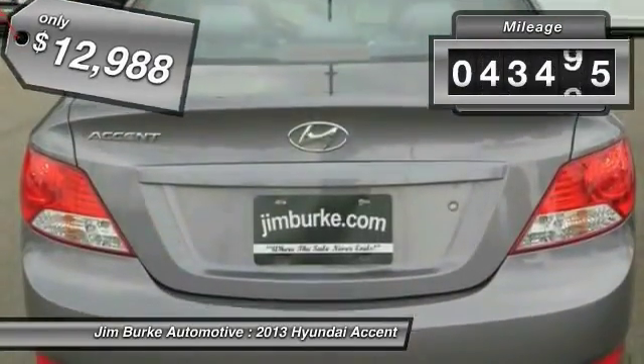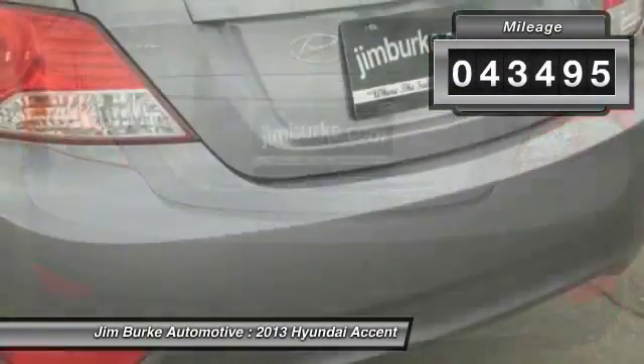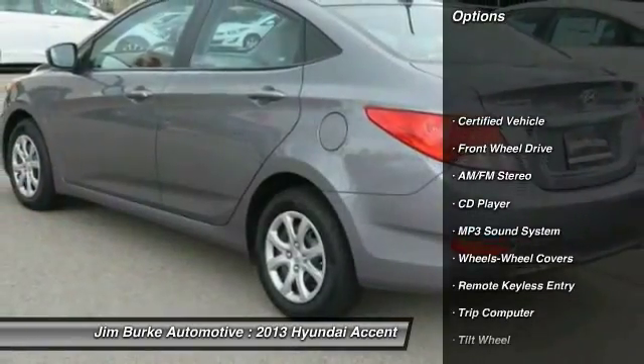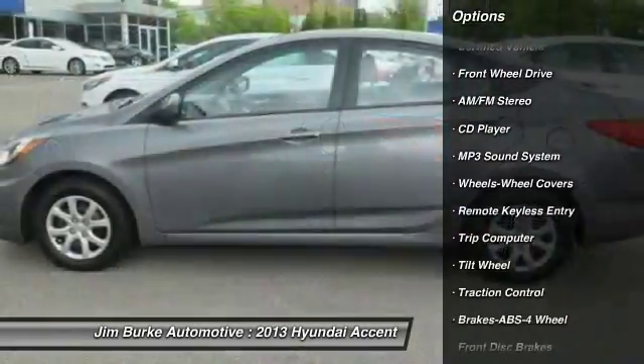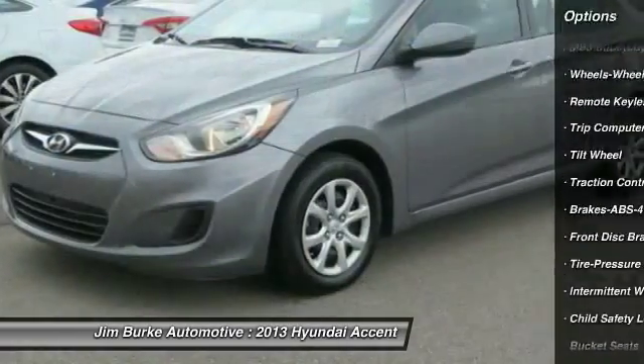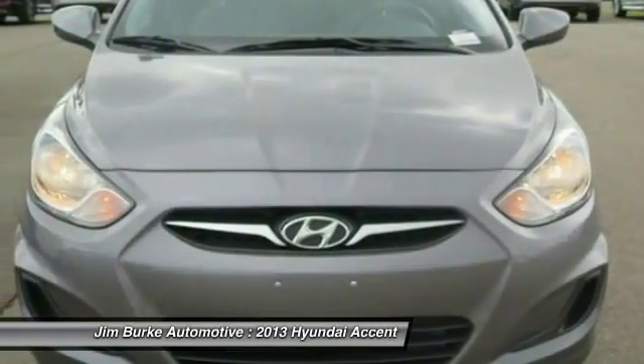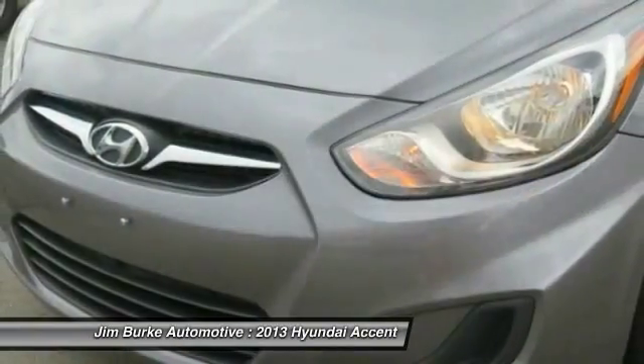This vehicle has less than 45,000 miles. Here are some of this vehicle's great options: traction control, anti-lock braking system, air conditioning, power steering, rear defrost, FWD, AM FM stereo radio, trip computer, bucket seats, CD player.